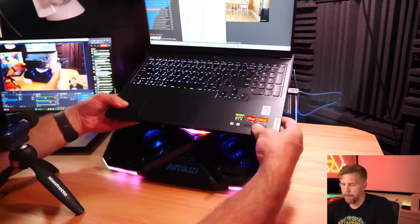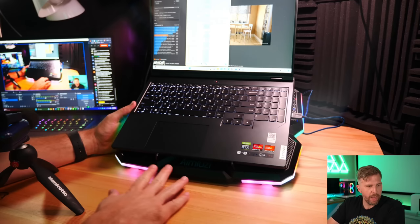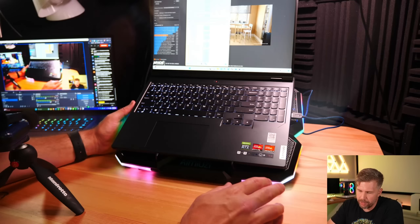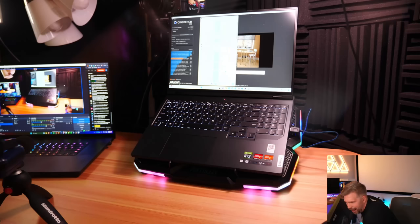The Amuzi looks the coolest overall and has the best angle adjustment functionality. However, the build quality concern is the thin, flimsy-feeling feet on the Amuzi and the Langstar — the K-BON had better feet for catching the laptop. The Amuzi also has no phone holder. The RGB implementation on the Amuzi looks pretty cool though.